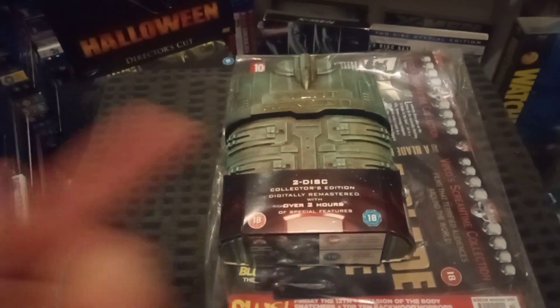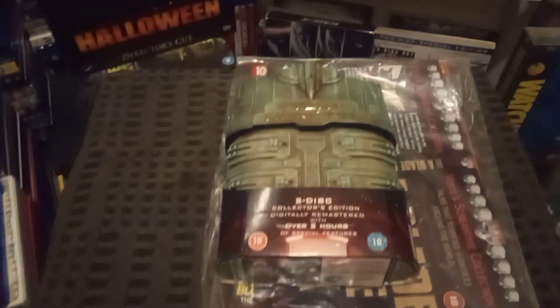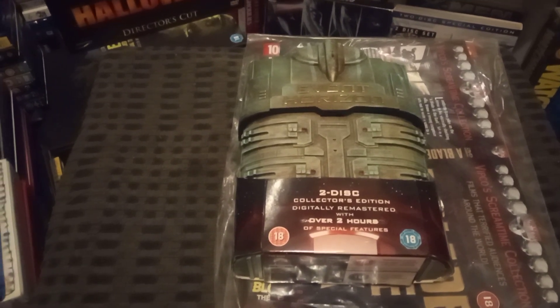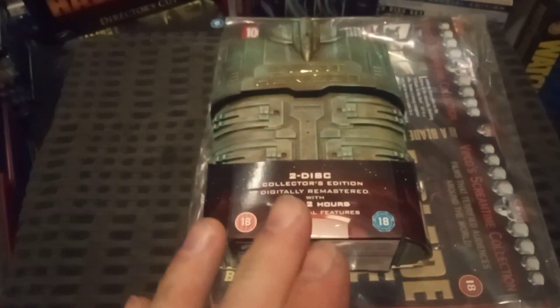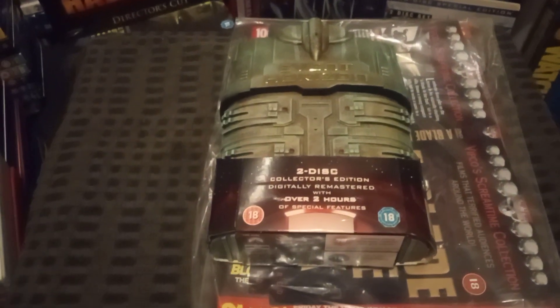Hello, welcome back YouTubers. Quick update — got a few box sets, some 4Ks, DVDs. Let's rock on. Check this out — do love these old DVD box sets. I do have the 4K, but this is the old DVD collector's edition.